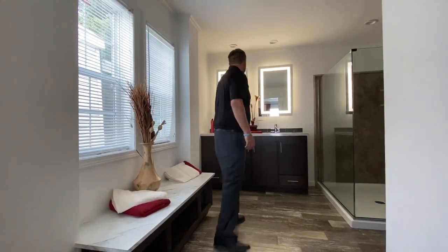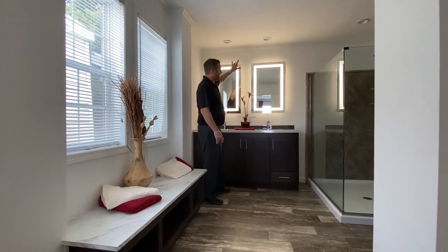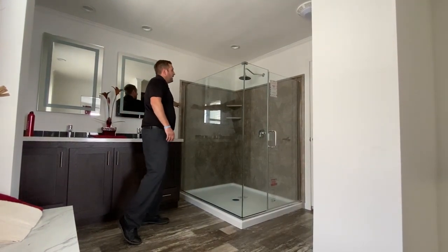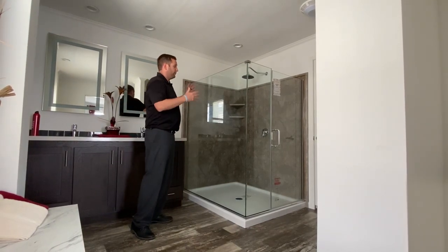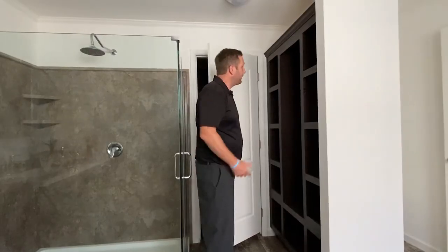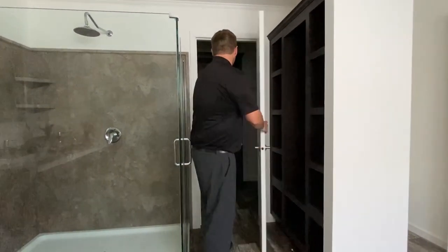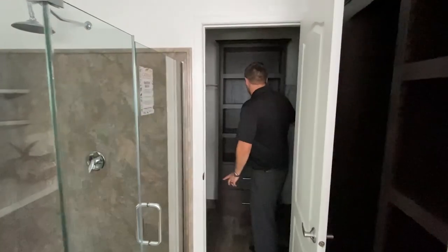The vanity features a solid surface of cultured marble with LED mirrors and plenty of lighting above it. We have a 48 by 72 inch shower with composite shower walls for easy cleanup, or if you prefer, we offer ceramic tile shower walls with large glass doors. Over here, we have a great area for storage of towels and robes with hooks, as well as a huge closet for you and your partner to store all your belongings.